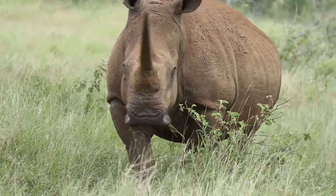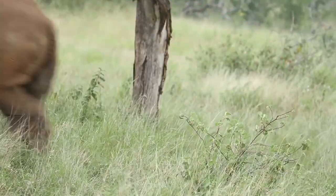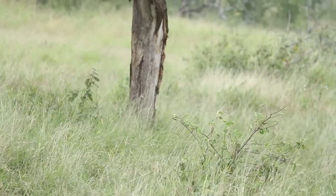That is all about what do rhinos eat. Do not forget to like the video and share it with your friends.